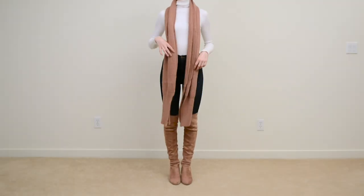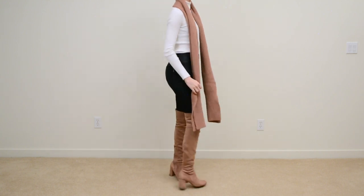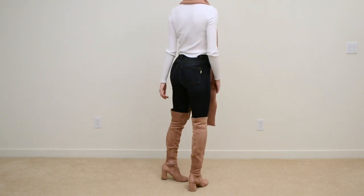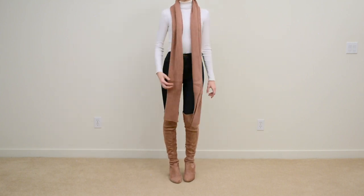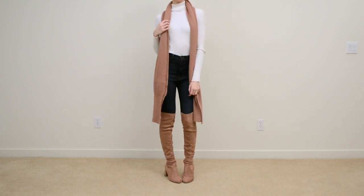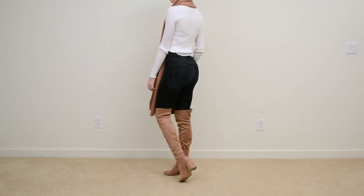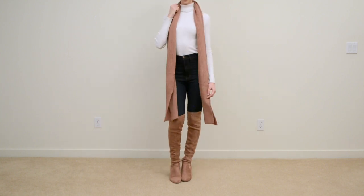So, this outfit here is a do, because it's really nice to wear things with high necks or long sleeves with thigh-high boots. And since I'm not wearing a cardigan or a coat with this, I also added the scarf for more weight on top and it also matches the color of the boots. You can also pair thigh-high boots with any color of skinny jeans or anything like that.